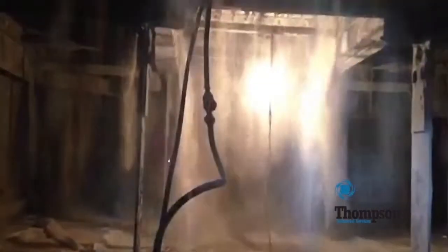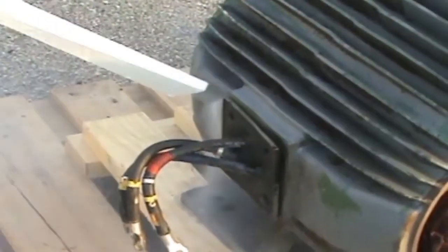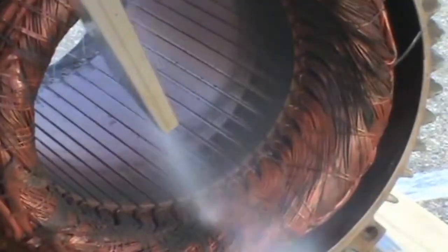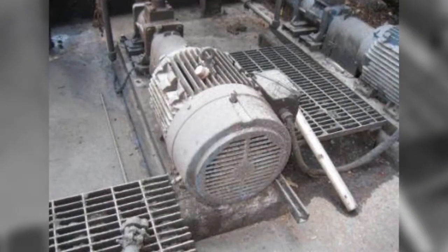Thompson cleans SCR catalyst beds in place with patented methods, removing harmful contaminants that other methods leave behind. Our dry ice blasting is a fast, effective, and waste-free, non-abrasive solution for all kinds of machinery.